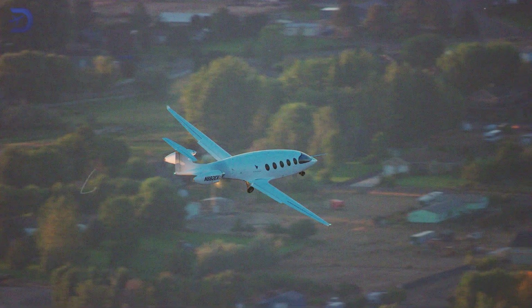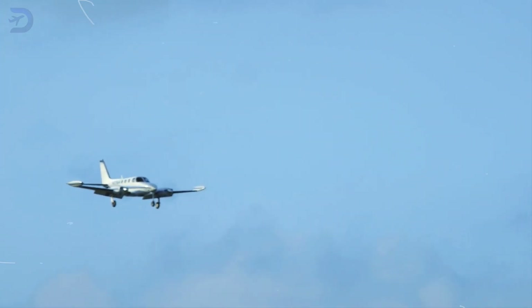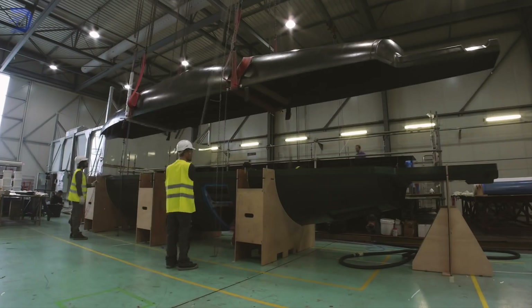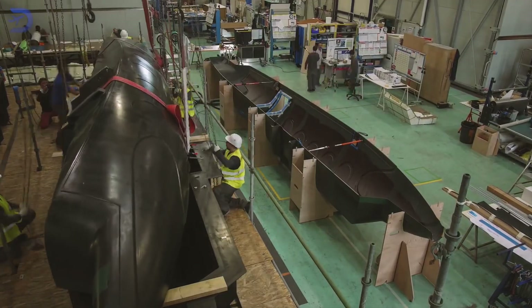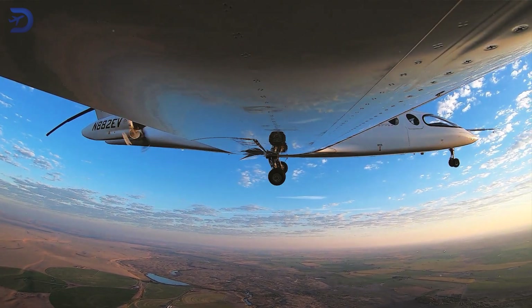This is a huge step forward for electric aviation, especially when compared to traditional regional planes, which tend to have much higher costs and bigger carbon footprints. The Alice is made with lightweight materials to help it fly efficiently and use less energy, which is key for the aircraft to perform well on its planned routes.